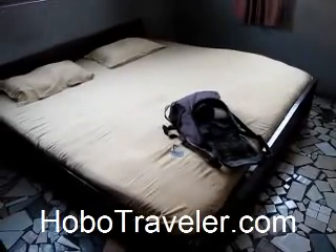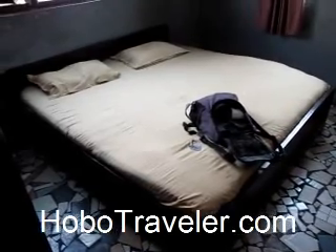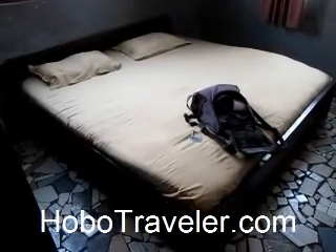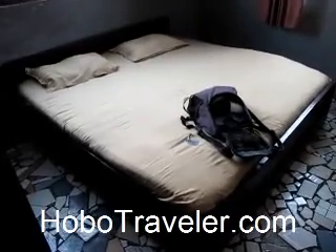Andy Hobo Traveler in the Inga Hotel. It's like a Krabah, it's off of Nikom Yakma Street in Accra, Ghana.